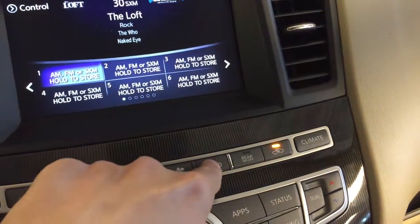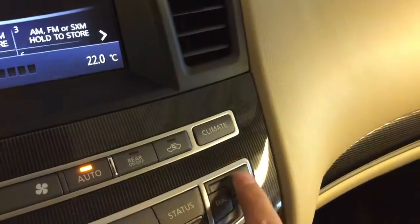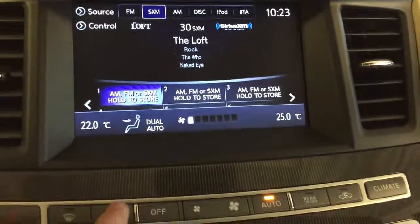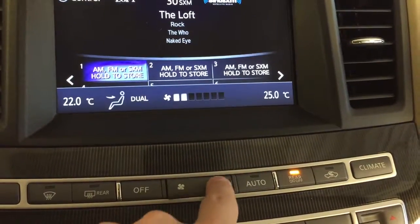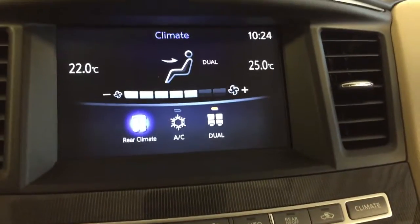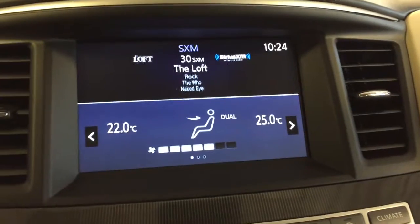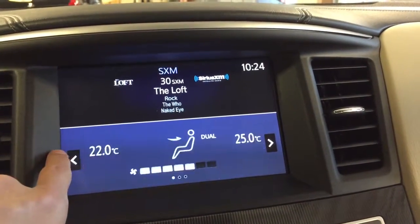We've also got dual-zone climate control with separate temperature controls for the driver's side, passenger side, front and rear defrost. You can also control your rear climate controls from here. Different status displays are available as well.